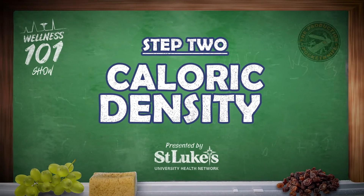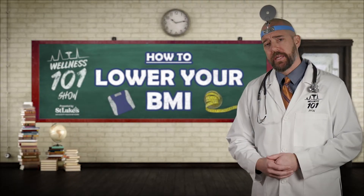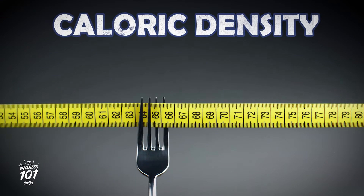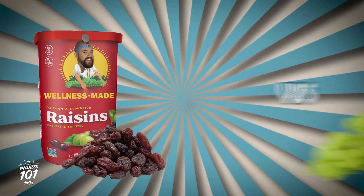Step 2: Caloric density. No matter what diet you choose, at the end of the day, you have to expend more calories than you take into your body to lose weight. But watching calories does not mean you have to constantly feel starved between meals. The key is understanding caloric density, or the number of calories in a given weight of food.